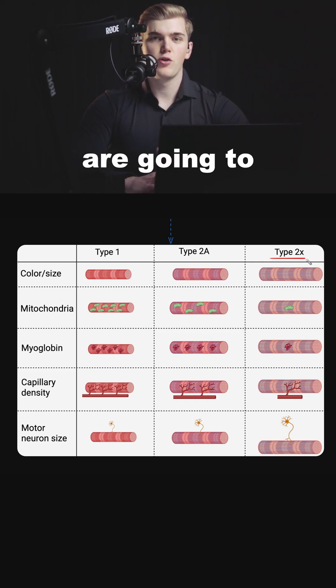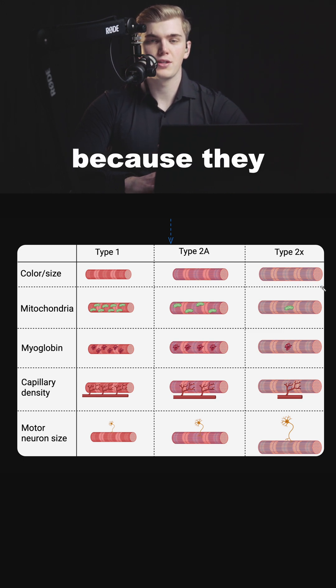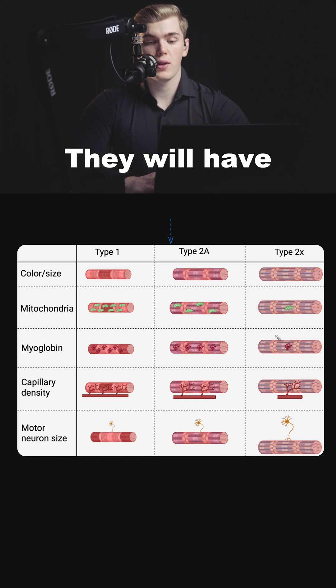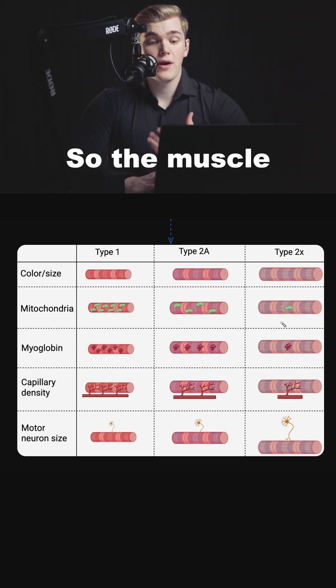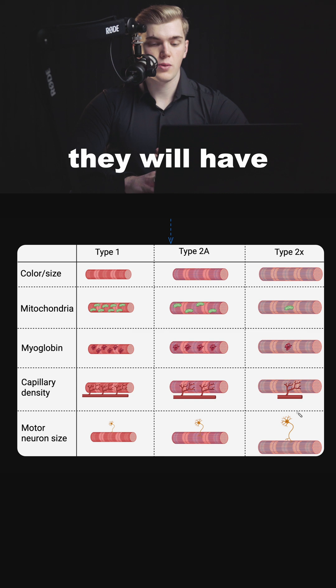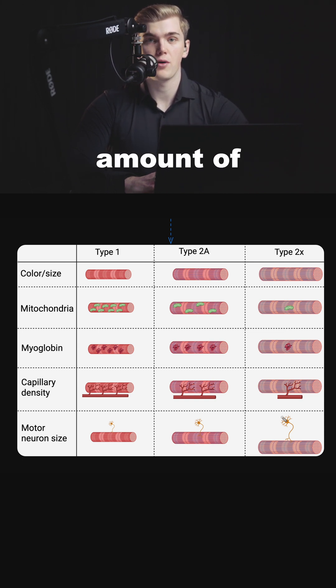Type 2x fibers are not only your biggest muscle fibers, but they are also white because they have very little myoglobin. They have very little capillary density because these muscles do not need oxygen to function, and very little mitochondria because anaerobic processes happen in the cytosol. Of course, they will have the biggest motor neuron because they are able to generate a lot of power — meaning your nervous system can send very powerful signals and recruit a lot of muscle fibers to produce a huge amount of power.